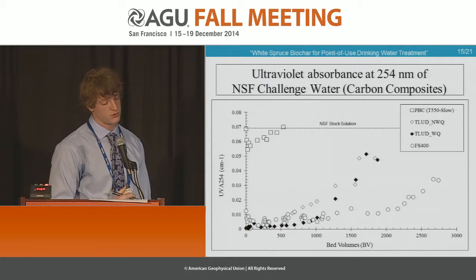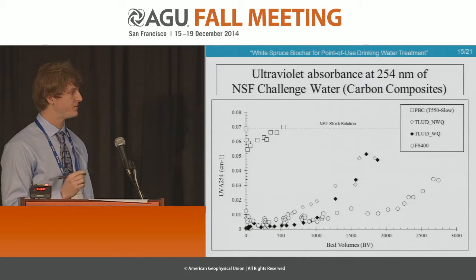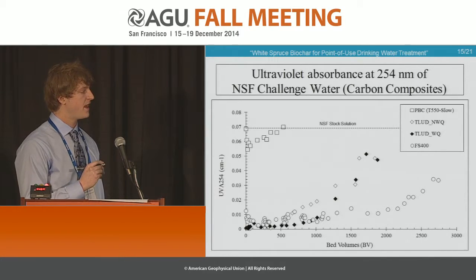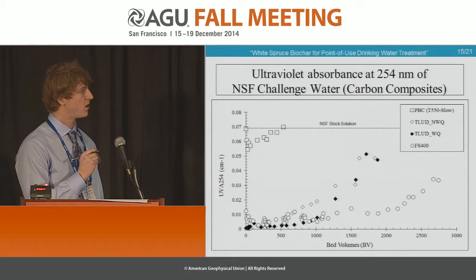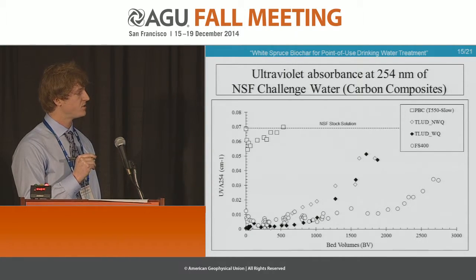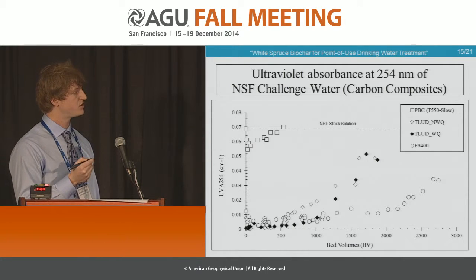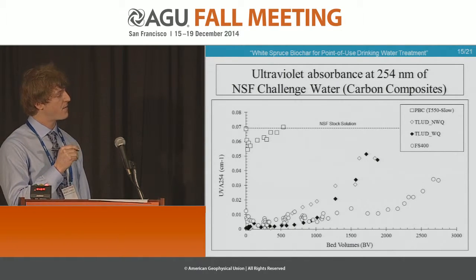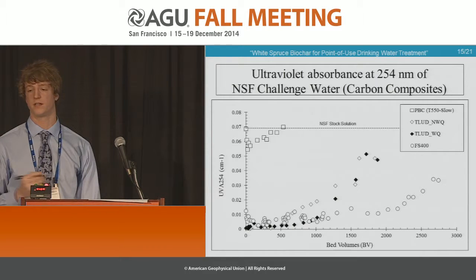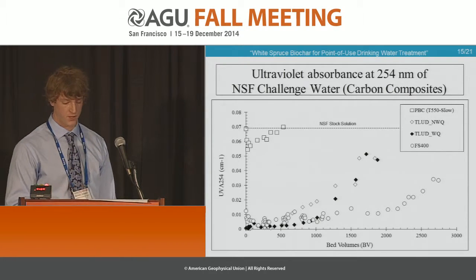We have here a breakthrough curve demonstrating the length and time represented by bed volumes that our media could effectively remove our dosed organics. At the bottom we have our experimental standard, the GAC, and we compared that to our gasified carbon. Up here we had our pyrolysis dirty carbon. From these images, it suggests that although not as comparable in duration, it's certainly effective and definitely worthwhile in considering exploring it more.